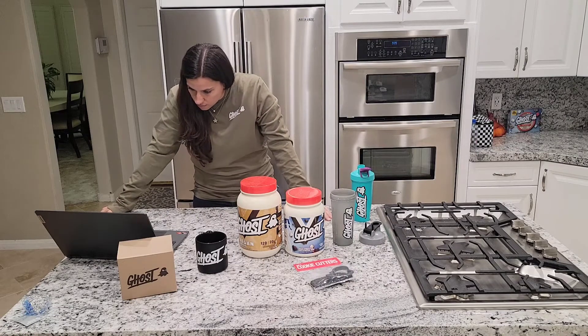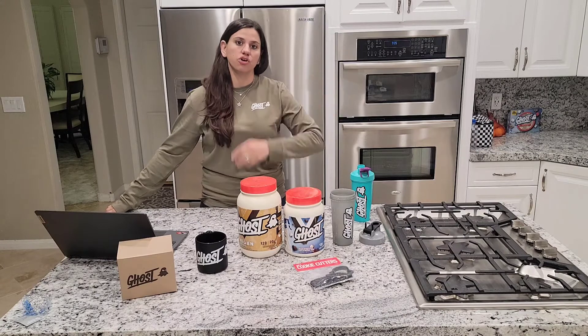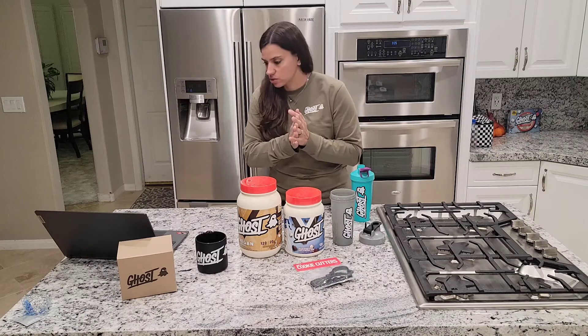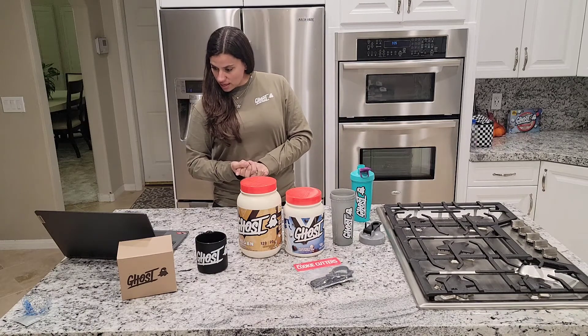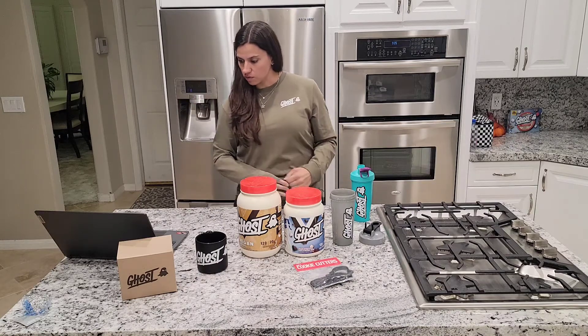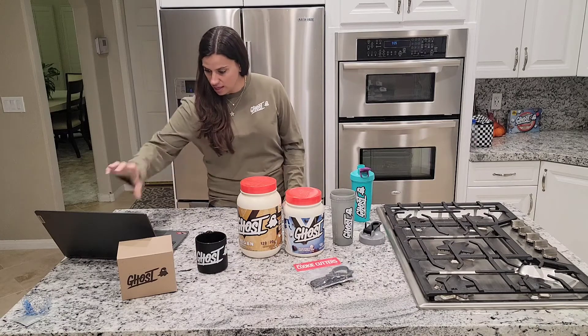Ghost Wellness is buy one get one 50% off, so that's going to be your greens and your glow — buy one get one half off. That's happening during the promotion as well. Ghost app exclusives are going to be scratch-off rewards — scratch and win gift cards, loyalty points, all that kind of stuff.